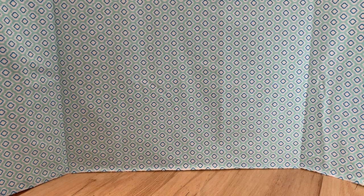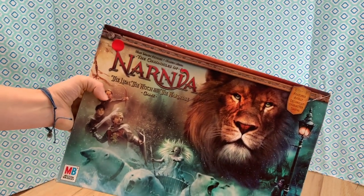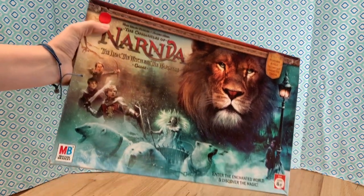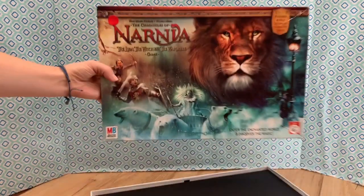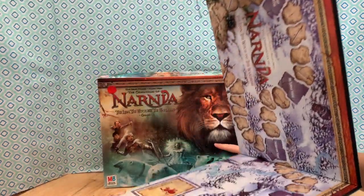How many did we go to yesterday? Yesterday we just went to the Salvation Army and the Ark, I think is what it was called. So we went to two thrift stores, and in the Ark we found this game — the Lion, the Witch and the Wardrobe game. This was actually 25 cents, so super cheap. I haven't looked to see if it has all the pieces yet. I think the pictures are really cool. I like the witch best.